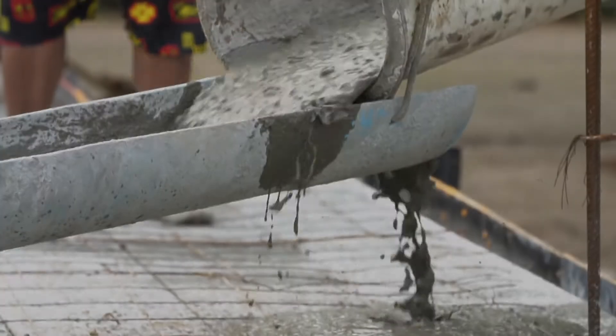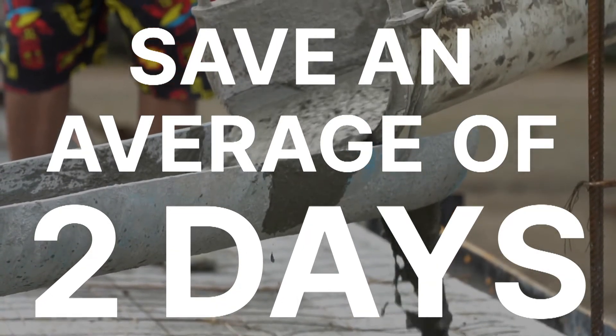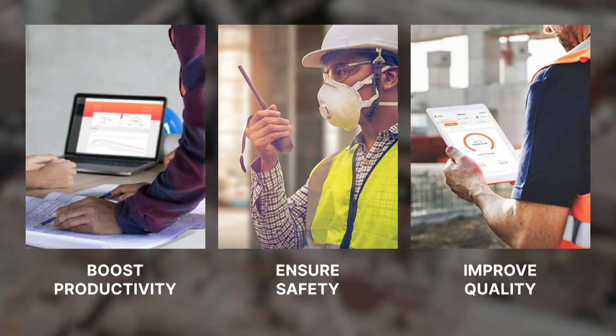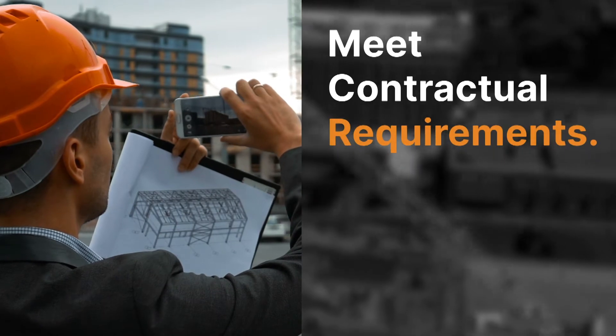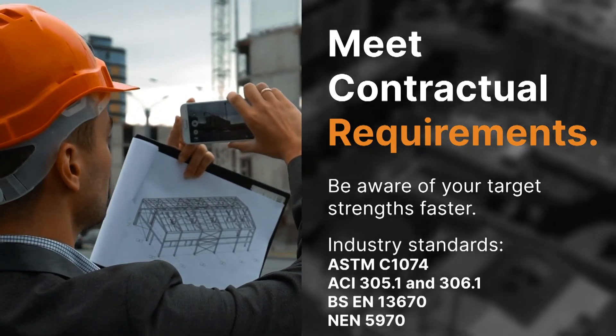Lumicon concrete sensors can help you save an average of two days per concrete pour, boosting your overall productivity, all while ensuring safety and improving quality. Lumicon concrete sensors measure overall concrete strength based on leading industry standards, helping you meet your contractual requirements.